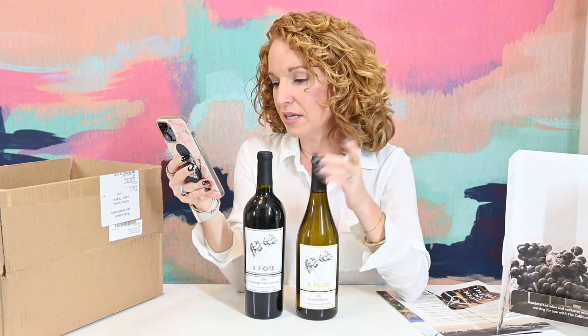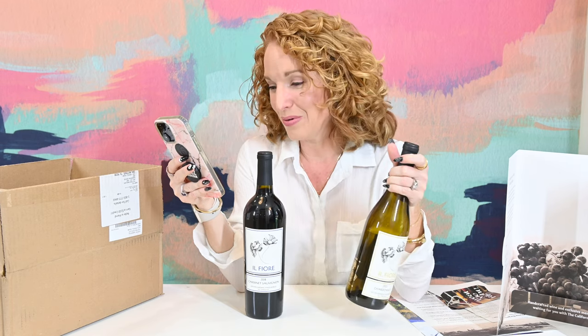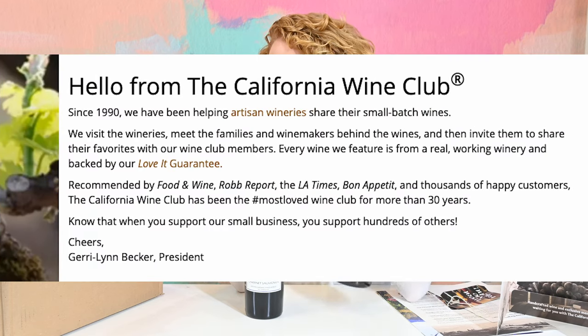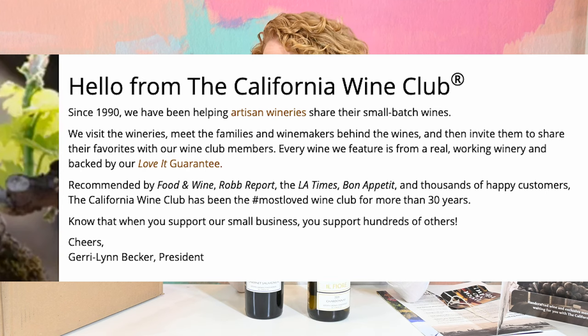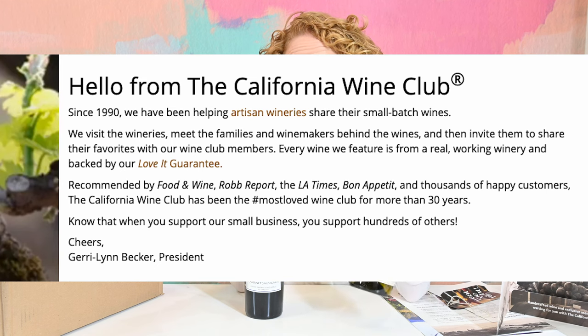They offer gift sets. They have the Uncorked blog where you can read more. Since 1990 they've been helping artisan wineries share their small batch wines. They visit the winery, meet the family and the winemaker behind the wine, and then invite them to share their favorites with wine club members. Every winery featured is from a real working winery and the wines they send are backed by the Love It Guarantee.